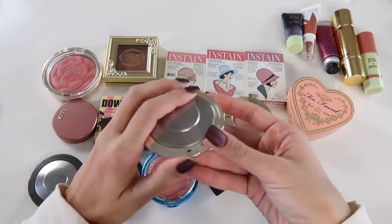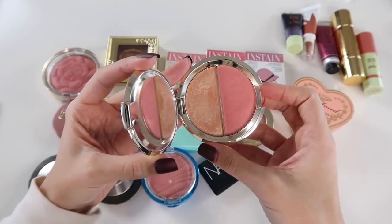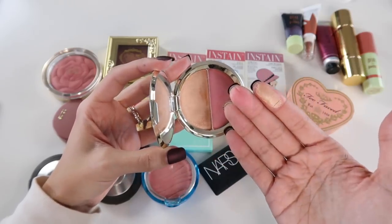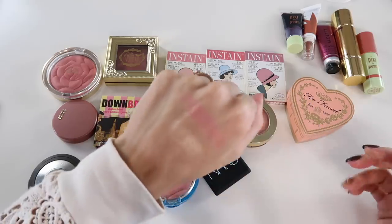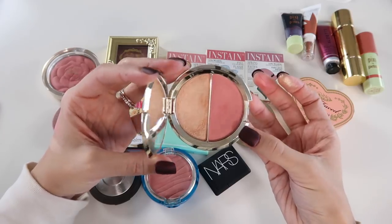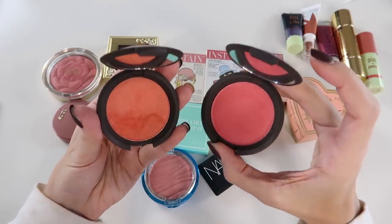Let's chat Becca for a second. This guy is old but I'll never declutter it because it was a limited edition — one of the Champagne Splits from the Jaclyn Hill collaboration. It's the blush Flower Child with the highlight Champagne Pop, and this is the only place I have Champagne Pop in my collection. The blush is a gorgeous pink with a satiny sheen. These together are just like heaven on the cheeks. It's a collector's item and something I genuinely love.